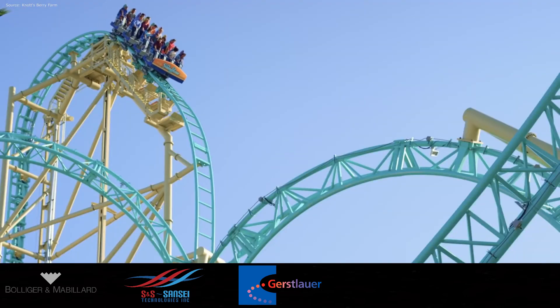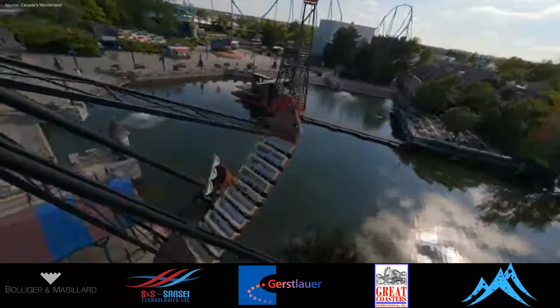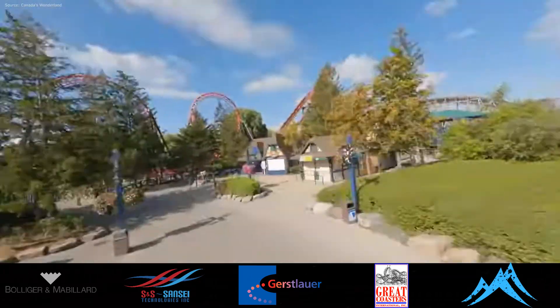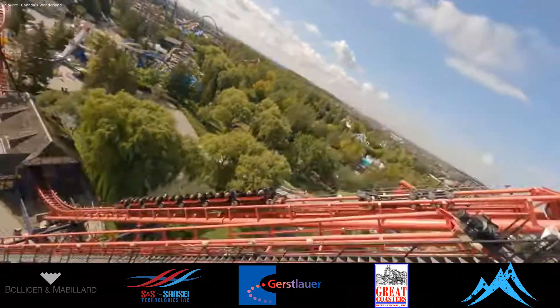Two others that have not been as recent are Great Coasters International and Rocky Mountain Construction. I think they are still very possible, so I'll include them for right now. So we'll start with those five manufacturers: B&M, S&S, Gerstlauer, GCI, and RMC.